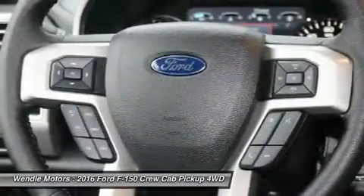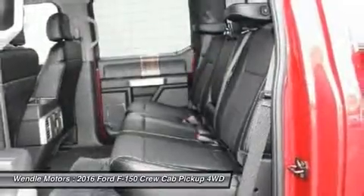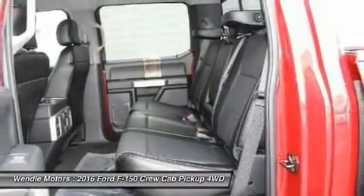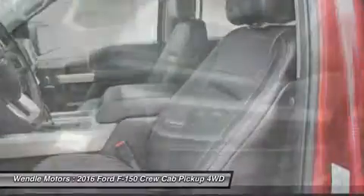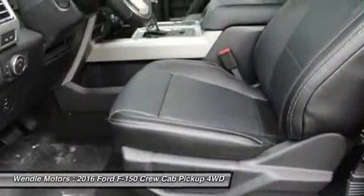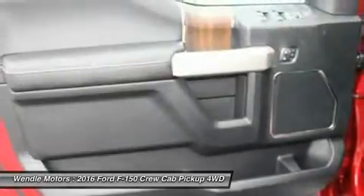For all offers, take new retail delivery from dealer stock by April 4, 2016. See dealer for qualifications and complete details. Additional $300 retail customer cash on all 2.7L EcoBoost engines.